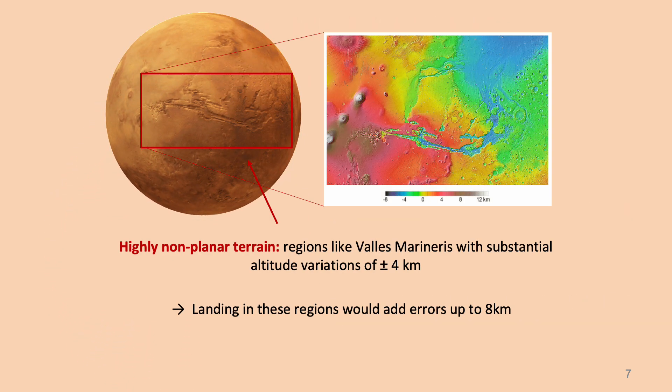For instance, landing in proximity of sites like Valles Marineris, showing altitude variations of ±4 kilometers, would add errors up to 8 kilometers if assuming terrain planarity.